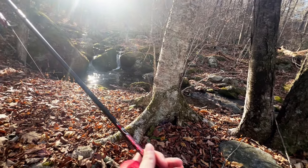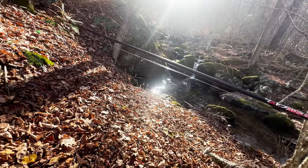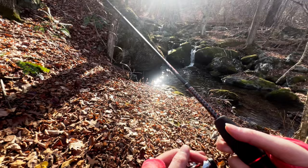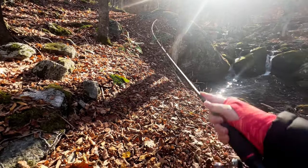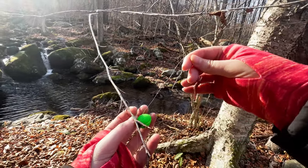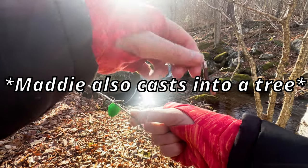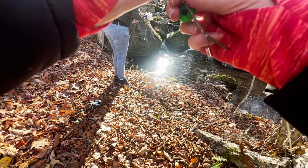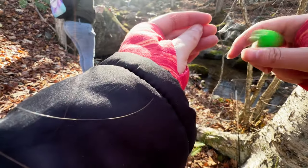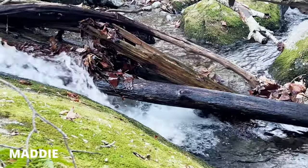Alright, we're going to cast right here. Just going to stand back and see what happens. Maybe we'll catch a tree. Here's a hole to cast into. I really struggled with that — try again. That wood right there, I just feel like there's going to be a fish here.